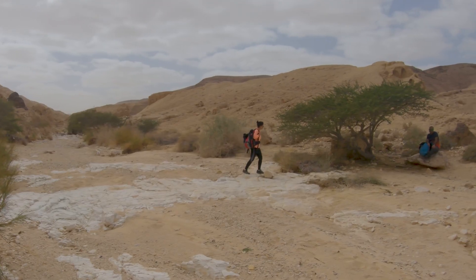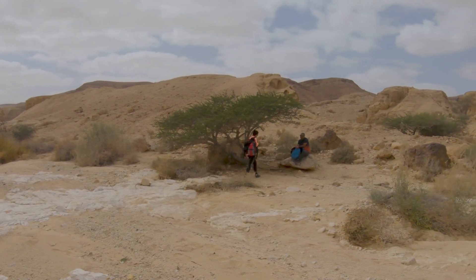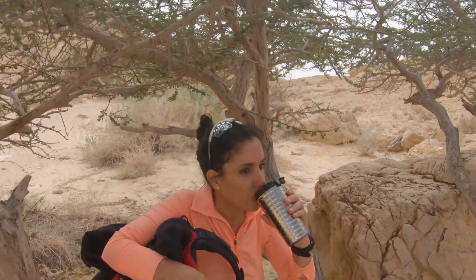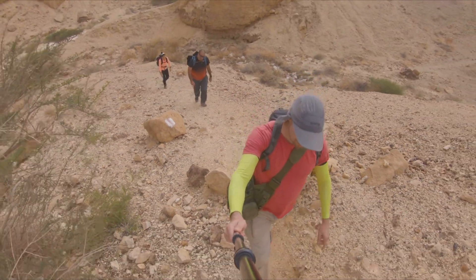At this point, the red trail is crossing to the other side of the wadi, and it's an excellent place to sit in the acacia tree shade and rest.